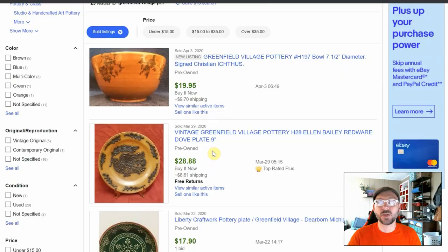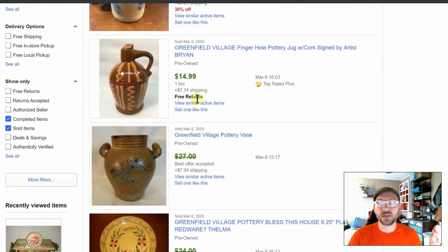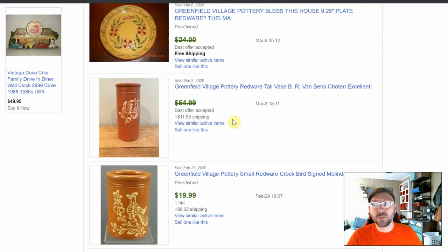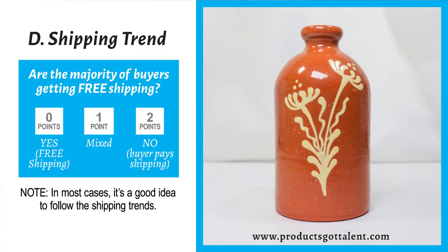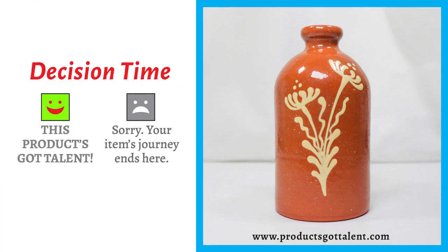Next is the Greenfield Village pottery jug. We don't have direct comps for this piece, but looking at other Greenfield Village pottery items, they're selling for around $15–$20 each — some even more — so we're well above our bottom dollar. That's two points. For shipping trend, the majority show the buyer pays shipping, likely because it's a heavier, more fragile item. We click 'no — buyer pays shipping' for two points. Two plus two is four: high profitability. Greenfield pottery jug, welcome to the resale room.